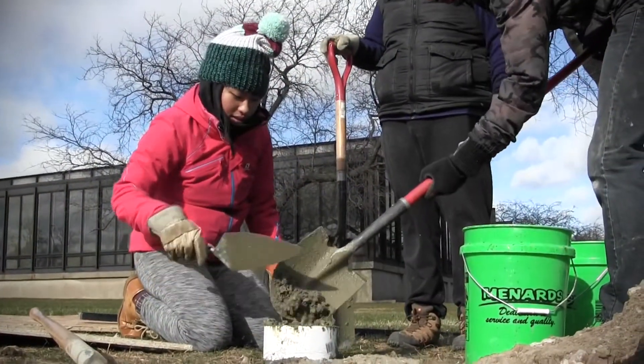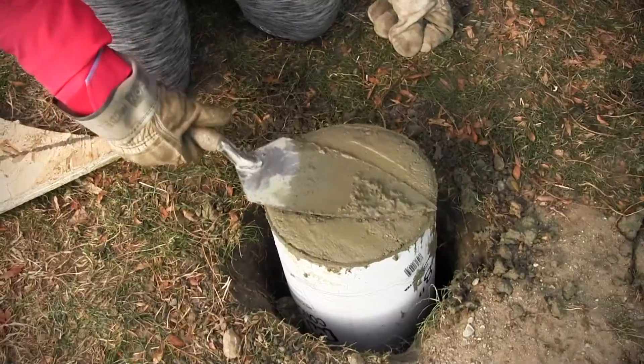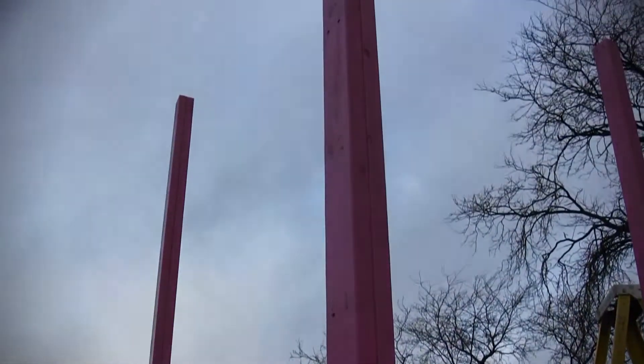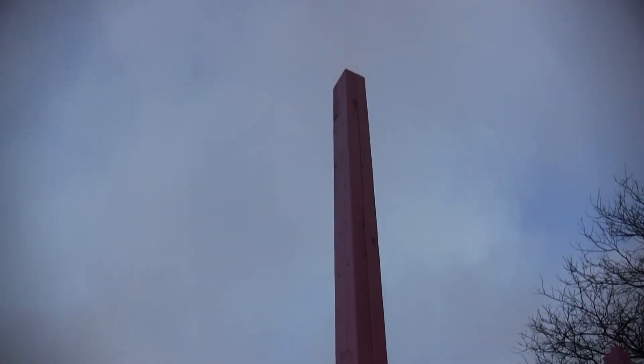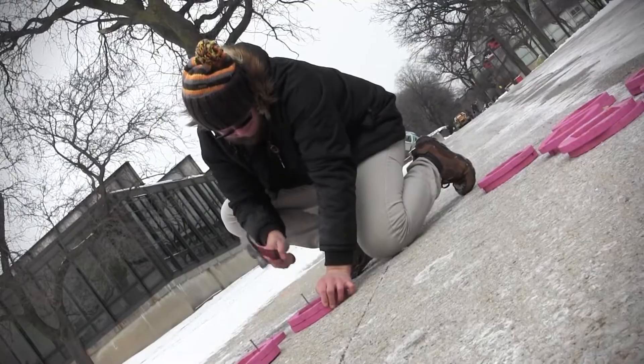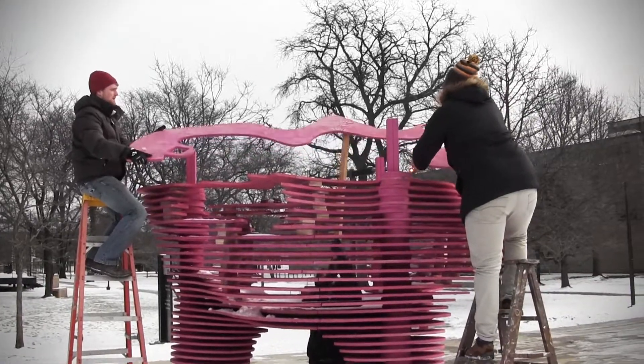The structure is secured into the ground by three concrete piers, each of which holds an embedded metal U-clip. Each clip in turn secures a column consisting of two painted 2x4 studs. All of the layers slide onto the studs with two three-quarter inch spacers inserted between each layer to provide porosity.